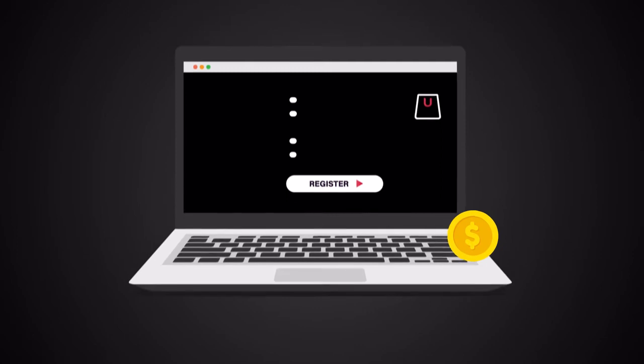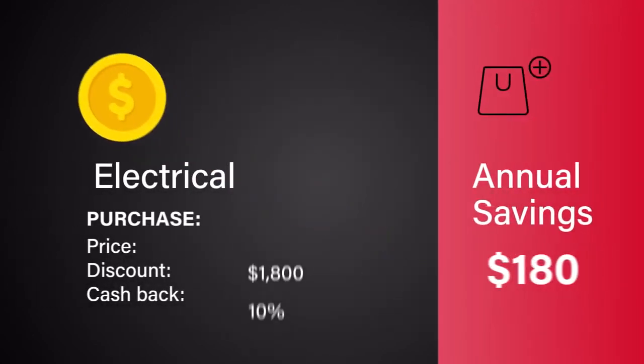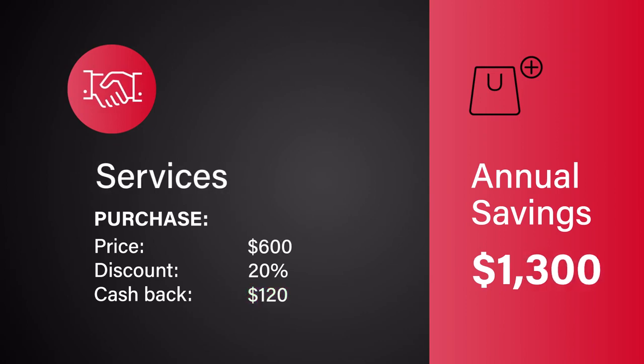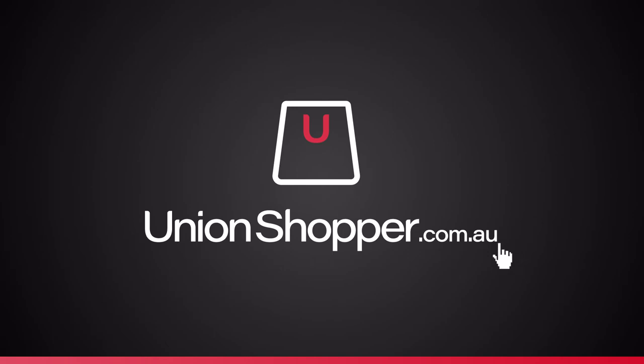And if you're a business owner you can register in minutes and get access to thousands of members. Union Shopper Plus is the future of shopping, using the power of the union movement to benefit members and businesses. Get a collective bargain by registering at unionshopper.com.au.